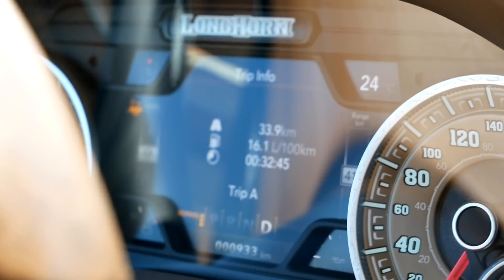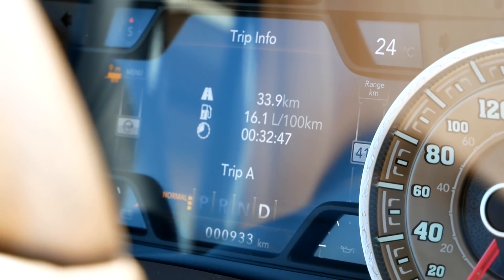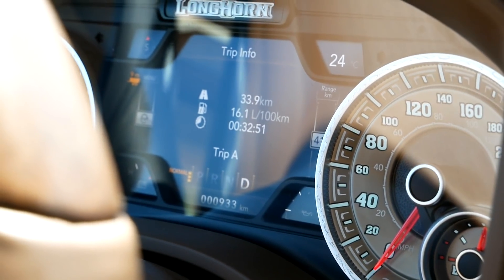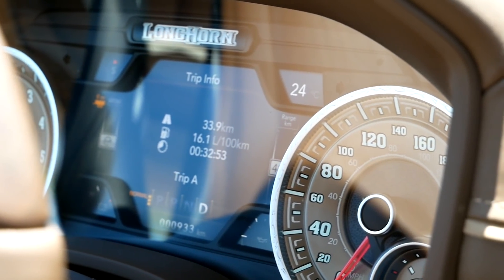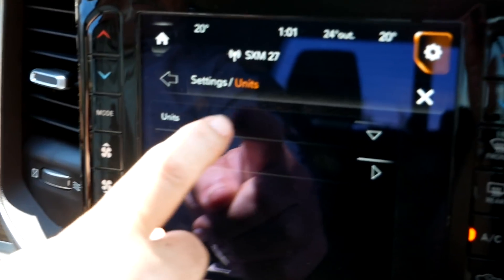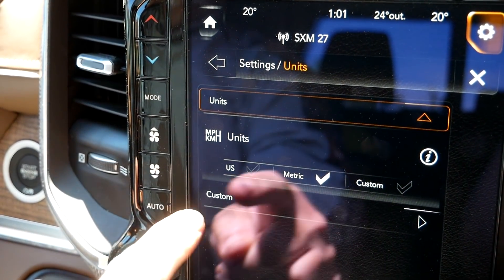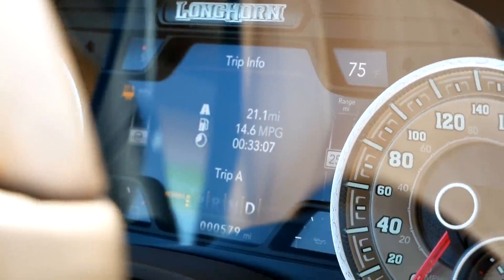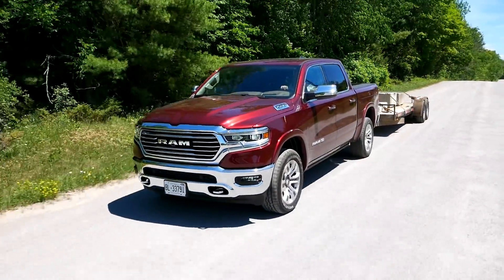We're towing the trailer. We just ran 33.9 kilometers and that is 16.1 liters per 100, which for the trailer seems pretty decent. Switching over to US units, that is 14.6 MPG over just over 21 miles.